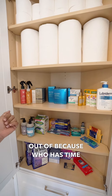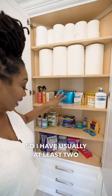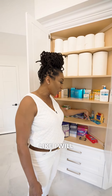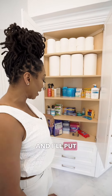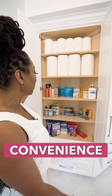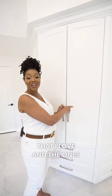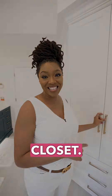Because who has time to go shopping at the last minute? So I have usually at least two of everything. And when I start getting low, I will go the next time I'm out, or the next time I'm online shopping, and I'll put that in the cart. So this is my convenience closet, keeping all of the things that I love and the ones that I know I need, conveniently located in this closet.